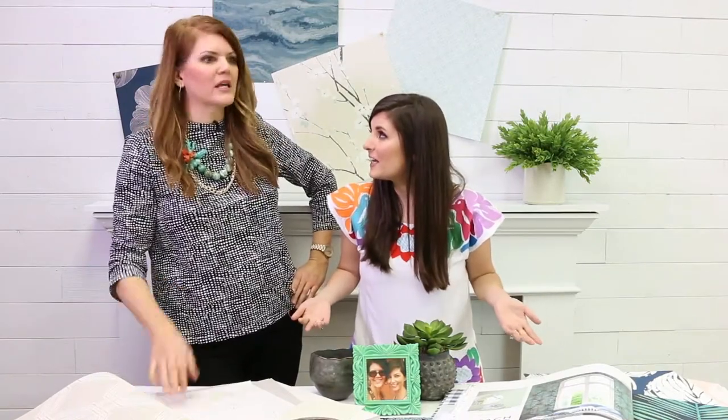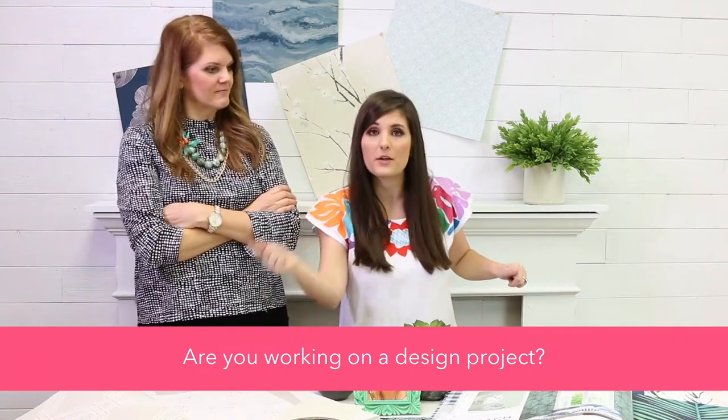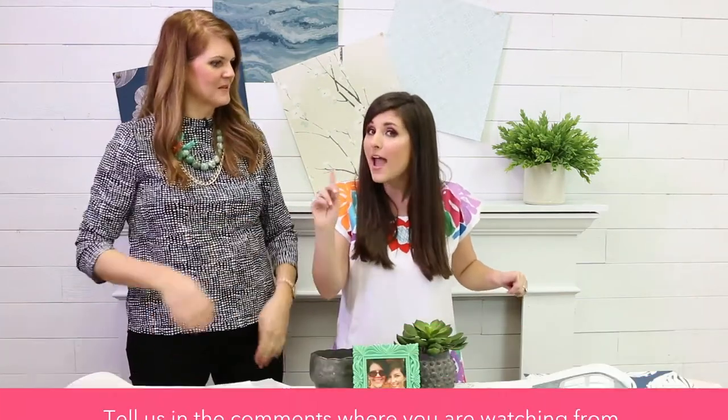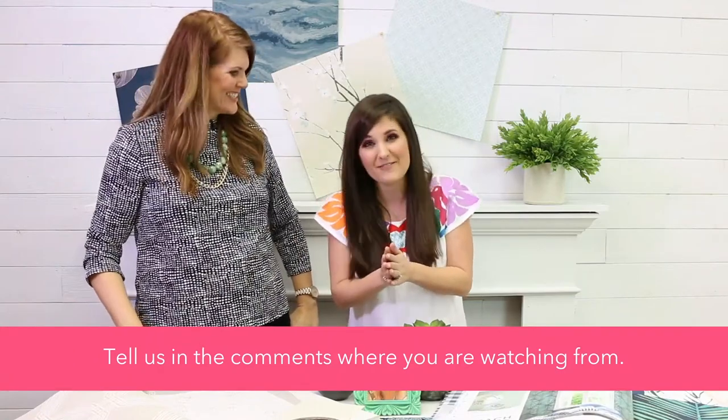Do you have design questions for Mandy? Post them in the comments — she's willing to answer and will not filter. Ask her about colors, wallpaper, anything you want. And tell us: are you working on a design project or revamping something in your house? We want to know about it. And if you're just tuning in, remember to tell us where you're watching from.